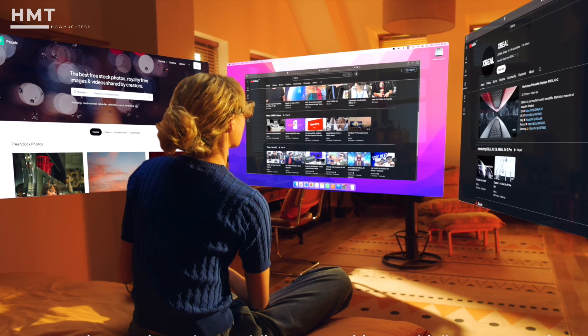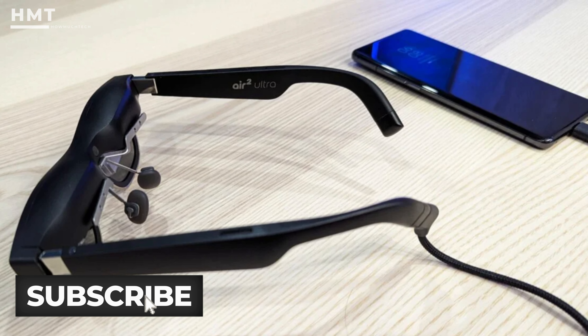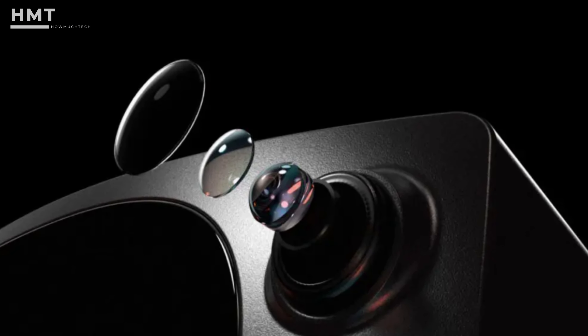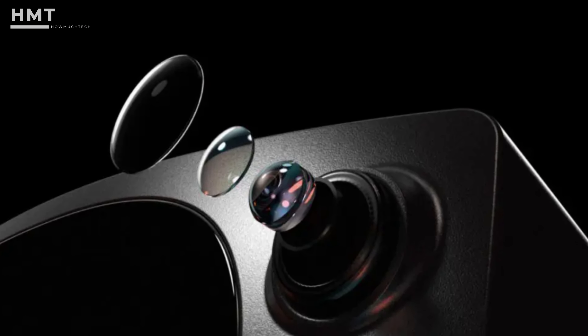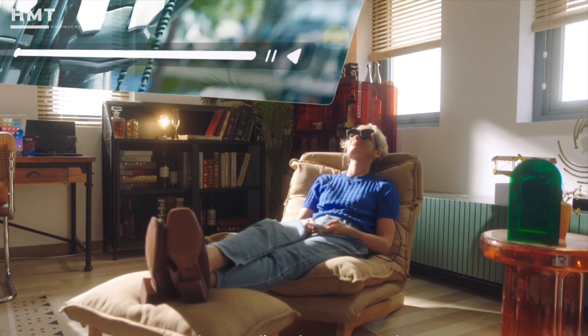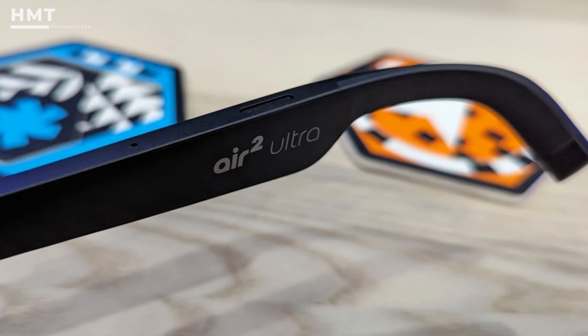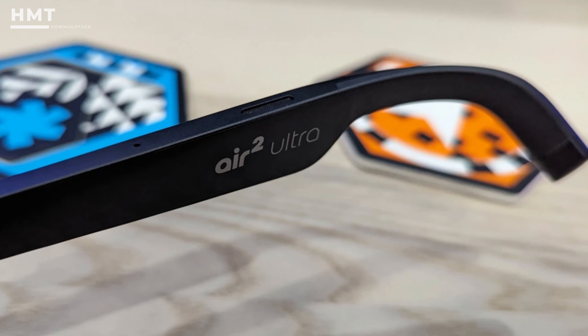The 52-degree field of view gives it one of the most sight-filling pictures we've seen in the category. It still needs to be tethered to a device like a phone, though, and to take advantage of the camera, it'll also need new apps to be written for it. Xreal says some are on the way, and the glasses will enable developers to play with the technology. The Air 2 Ultra is available for pre-order now for $699.